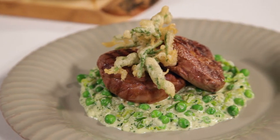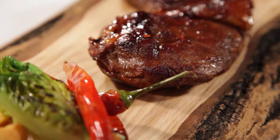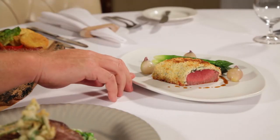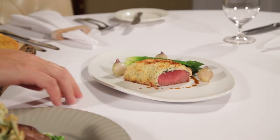Here we've got lamb shoulder rosette on petit pois à la française, a wonderful summery dish. Here we've got a topside spatchcock, piri piri style — so very spicy. And then here, absolute premium cuts: the loin of lamb encrusted in a delicate chicken mousse with new season's asparagus. And now I'm going to show you how I made it.